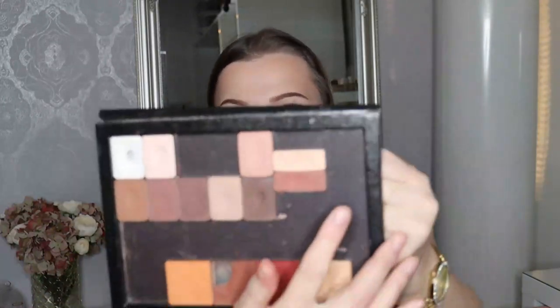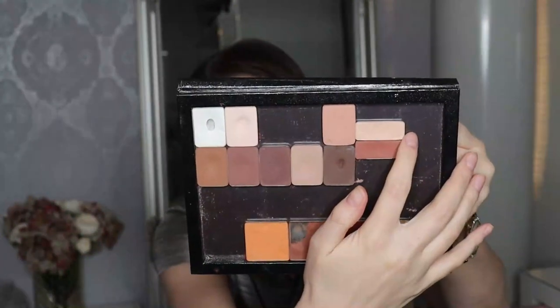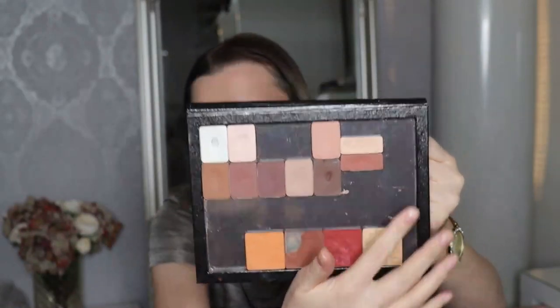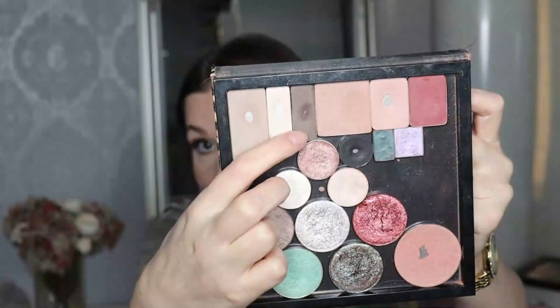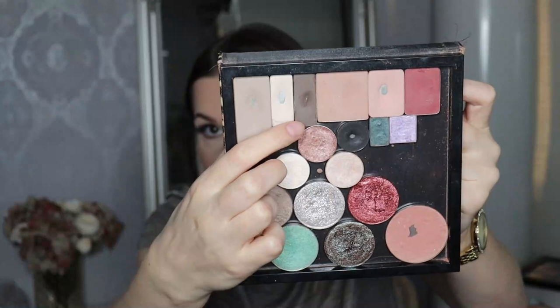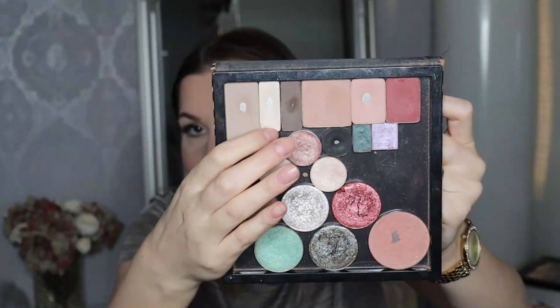Let me show you the shades I decided to keep. From the warm section I kept a really light peach and the shade Succubus — a burned orangey brown — which I don't already have in my collection. I also decided to keep the taupe shades: this large pan I love on my brows, and then this darker one I also love on my brows, but both of these work also if I want a taupe eyeshadow look. And then this kind of creamy shade over here is also something I decided to keep — although I do have quite a few of these in my collection, I know these are shades I do go through.